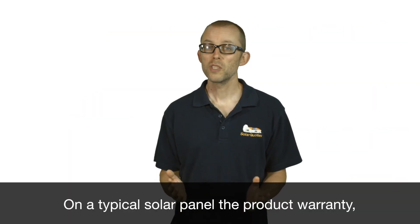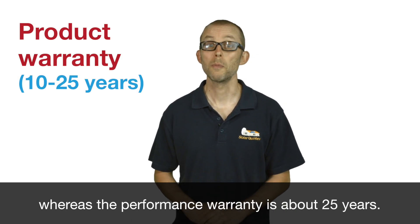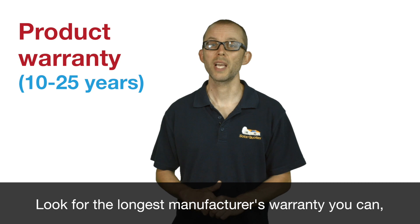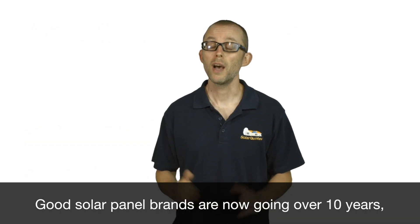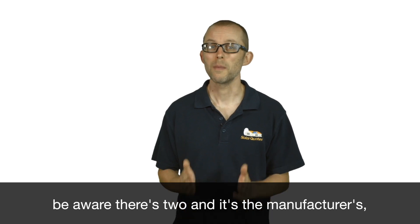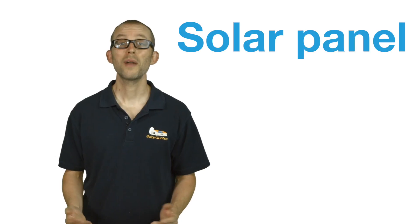On a typical solar panel, the product warranty or manufacturer's warranty is about 10 years, whereas the performance warranty is about 25 years. Look for the longest manufacturer's warranty you can — that's the easiest one to claim. Good solar panel brands are now going over 10 years; some are going to 12, some are going all the way to 25. When looking at solar panel warranties, be aware there are two, and it's the manufacturer's or product warranty that's the really important one.